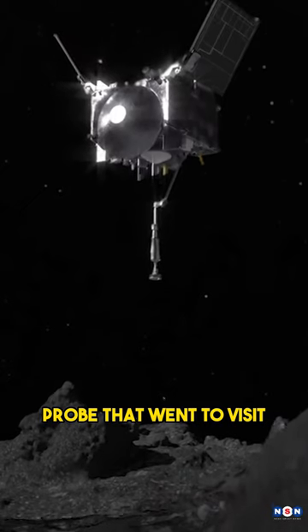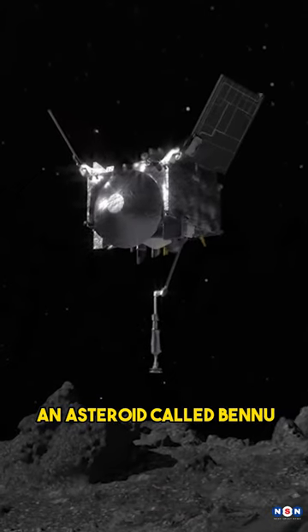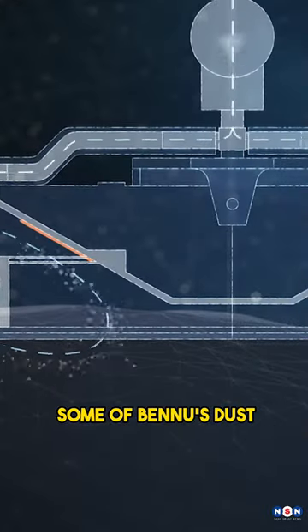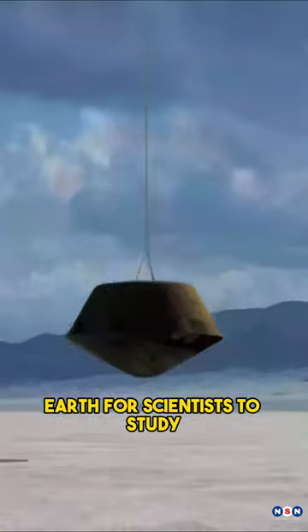OSIRIS-REx is a NASA probe that went to visit an asteroid called Bennu, which is like a giant rock floating in space. This mission was to collect some of Bennu's dust and bring it back to Earth for scientists to study.